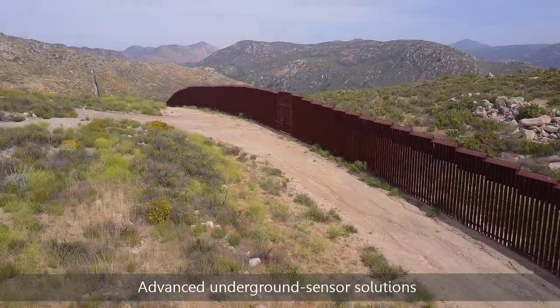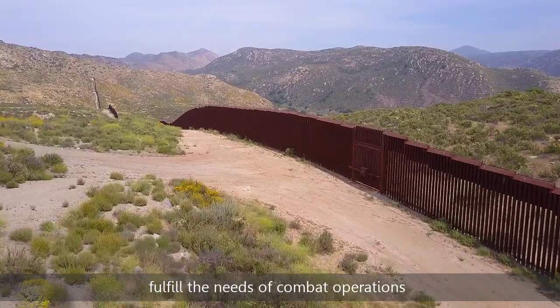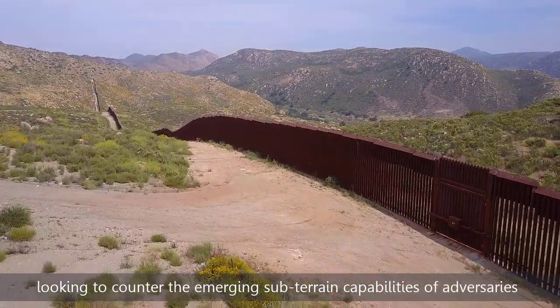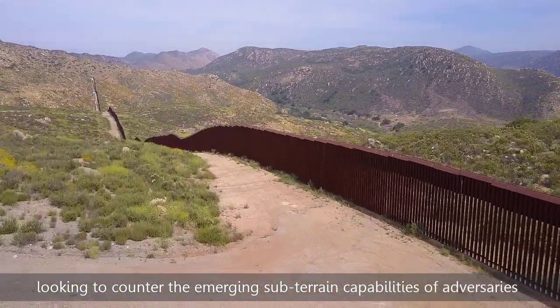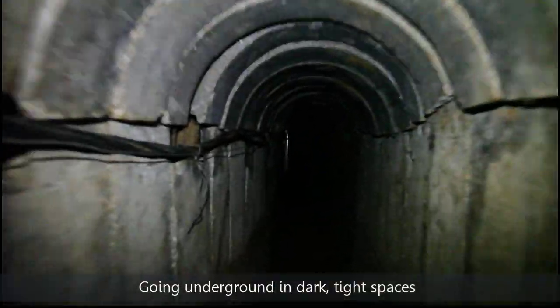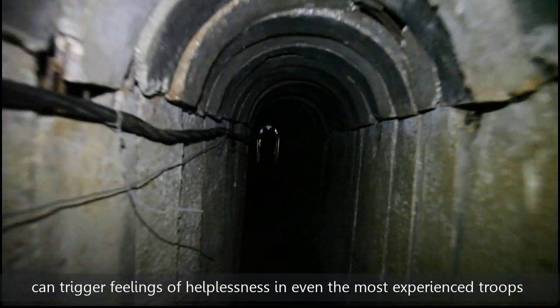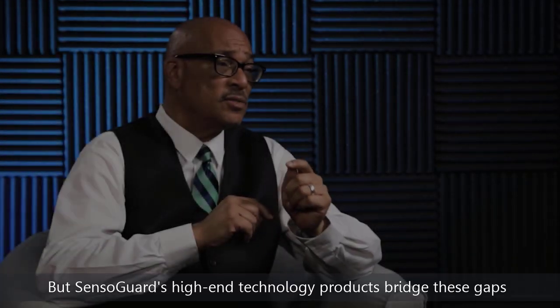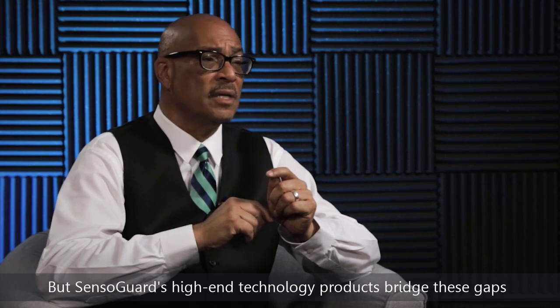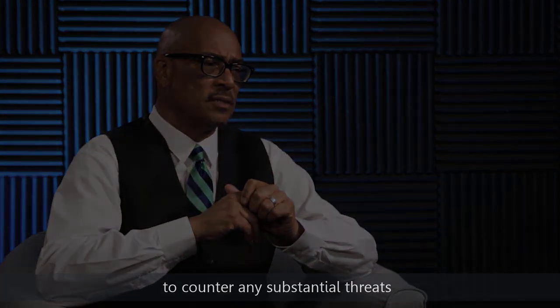Advanced underground sensor solutions fulfill the needs of combat operations looking to counter the emerging subterrain capabilities of adversaries. Going underground in dark, tight spaces can trigger feelings of helplessness in even the most experienced troops. But Sensor Guard's high-end technology products bridge these gaps to counter any substantial threats.